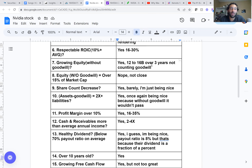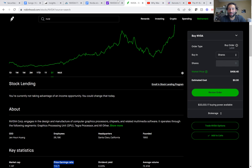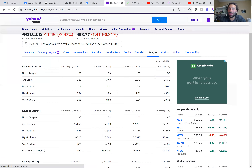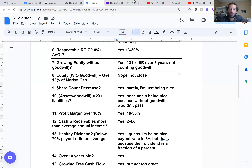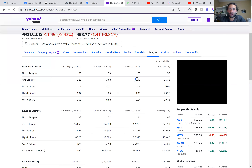Then we get to return on invested capital. We're looking at between 16 to 30%. Last year it was about 16-18%, and the year prior was 25%. It's normally somewhere around 20 to 30%. Those are very strong, healthy numbers — nothing wrong there.